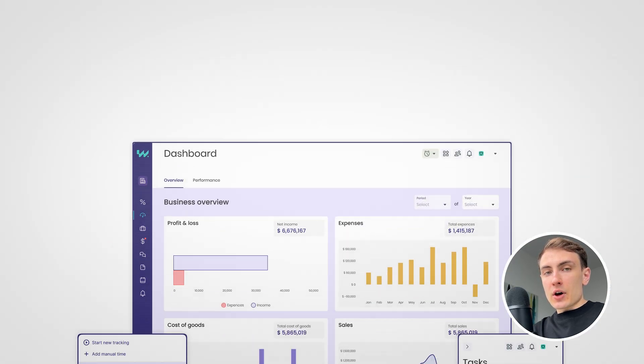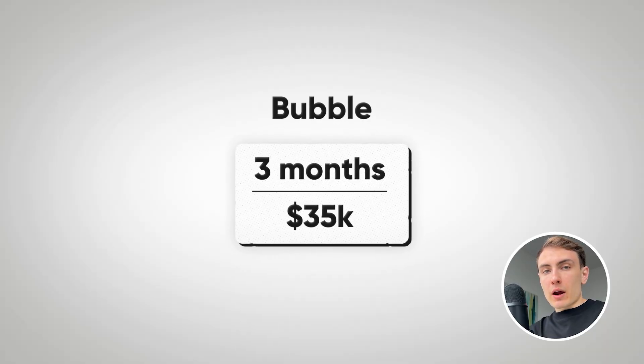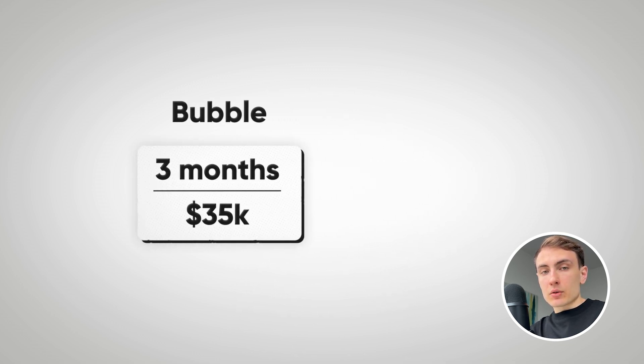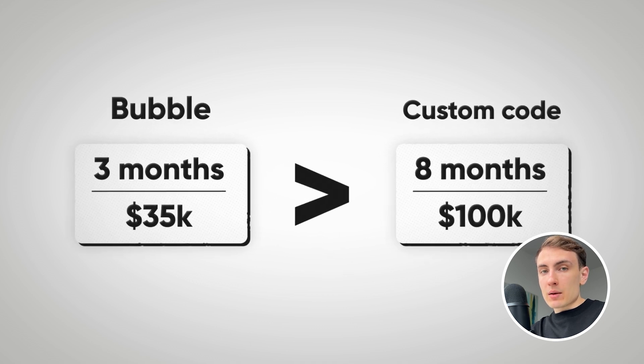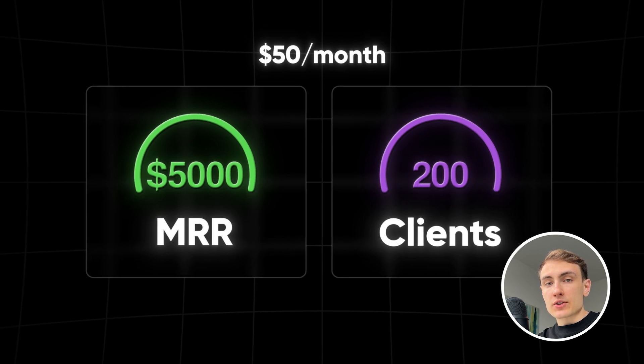Now let's go through several ERP examples built on Bubble. The first example is an ERP for a bookkeeping firm, Profit Matters, that our team at WeMakeMVP built using Bubble. Profit Matters was struggling with managing multiple subscription-based software applications — it was messy and costing them a fortune. The initial version took around three months and a budget of $35k, compared to an estimated eight months and $100k using traditional software development. Profit Matters also charged $50 per month to each client who wanted access to the ERP's customer portal, helping them monetize the ERP and offset development costs.